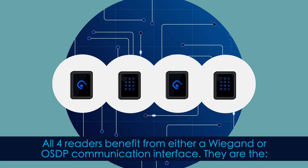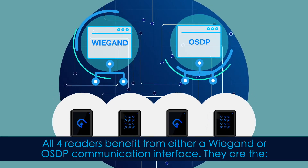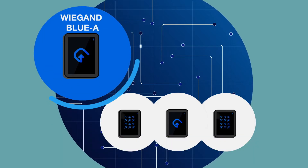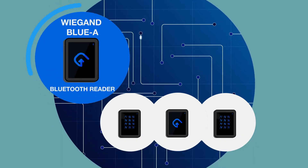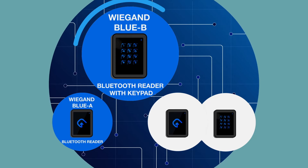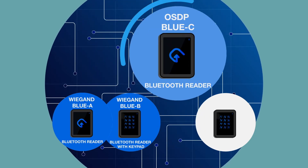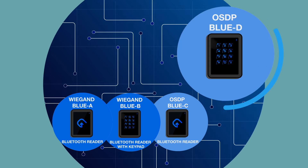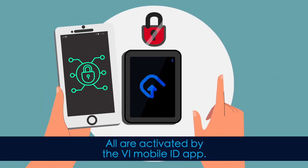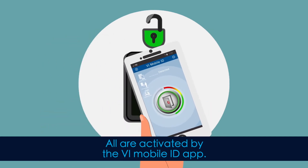All four readers benefit from either WiGand or OSDP communication interface. They are the WiGand Blue-A Bluetooth reader, WiGand Blue-B Bluetooth reader with keypad, OSDP Blue-C Bluetooth reader, and OSDP Blue-D Bluetooth reader with keypad. All are activated by the VI mobile ID app.